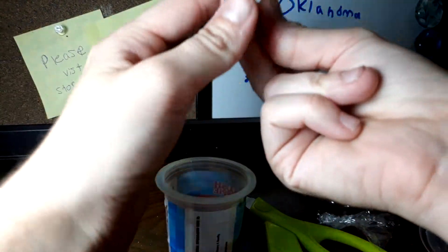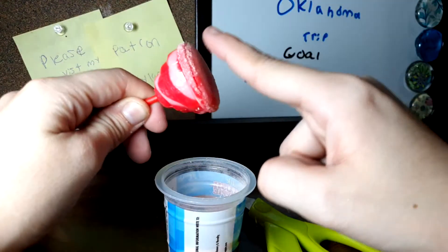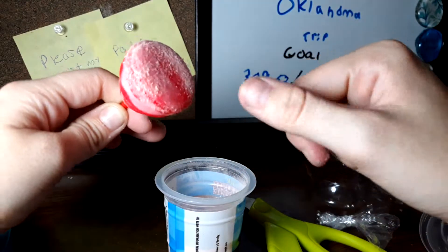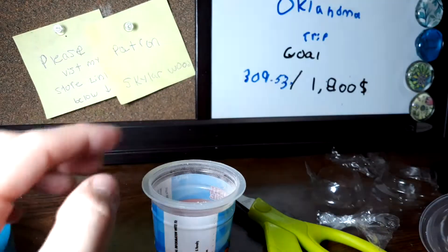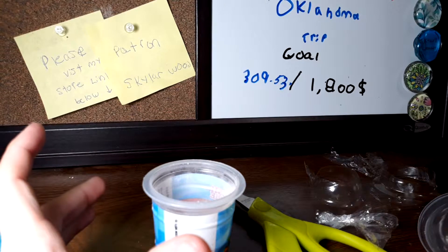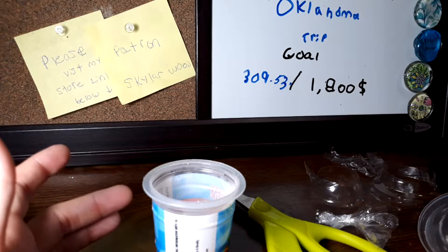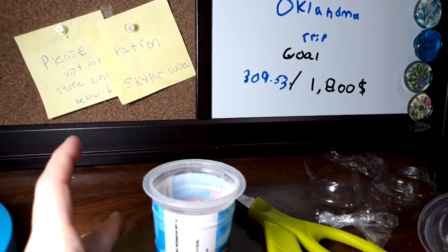I'm trying to get it off, not add more. It is so beyond sour. Let me try again. Okay, that time it was a little sweet but it's still real sour.